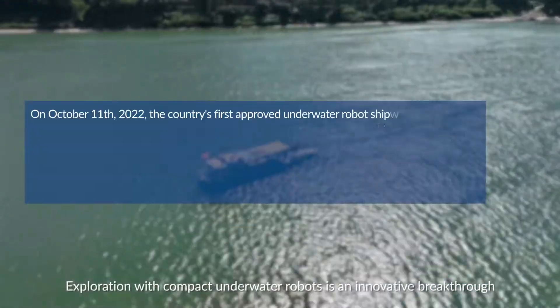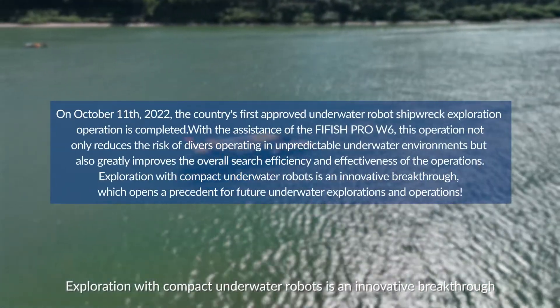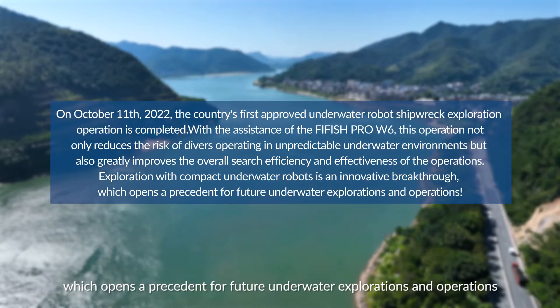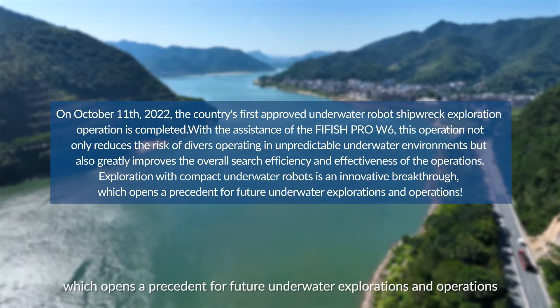Exploration with compact underwater robots is an innovative breakthrough, which opens a precedent for future underwater explorations and operations.